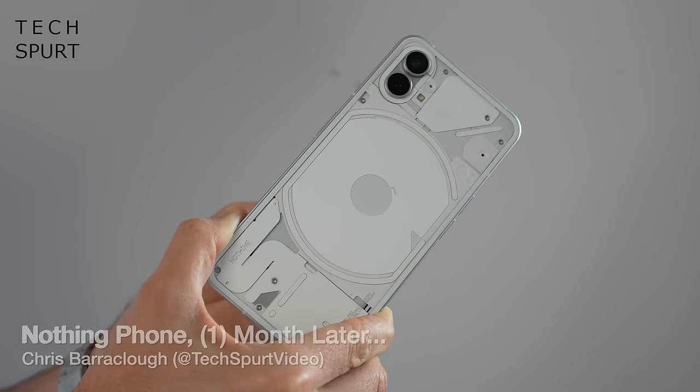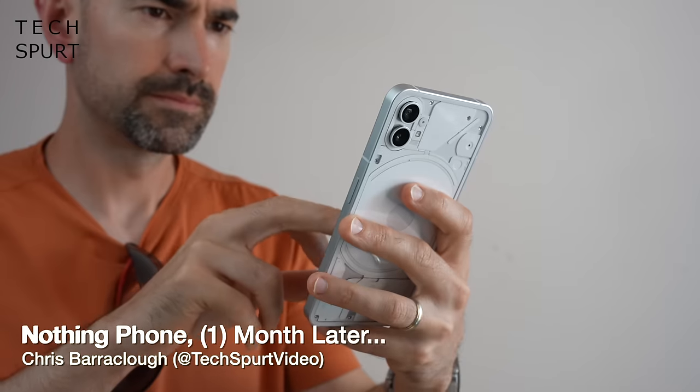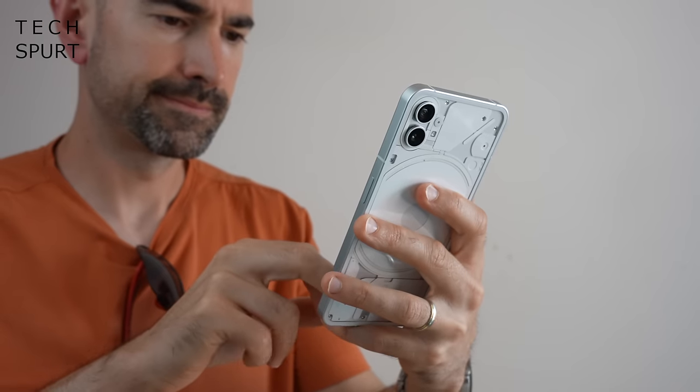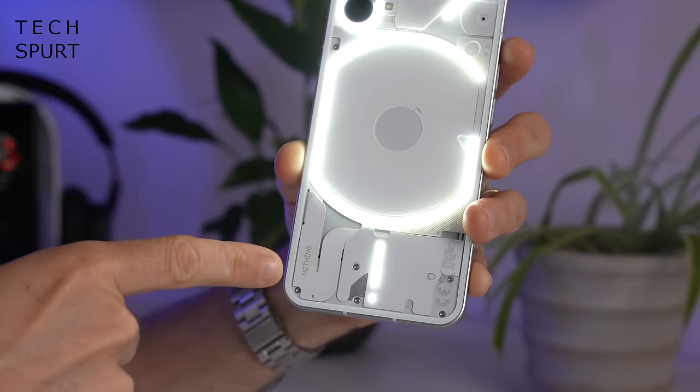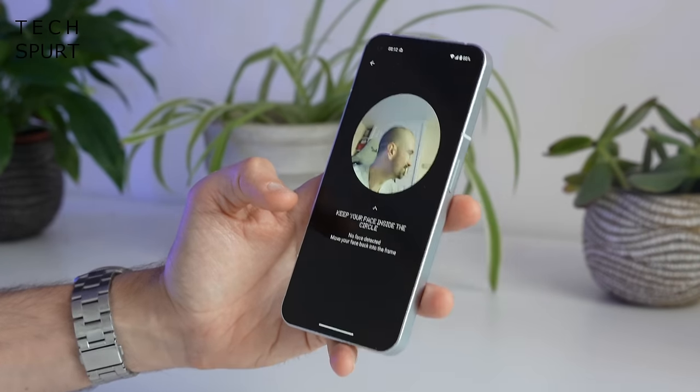When the Nothing Phone 1 first launched, it was essentially a hype that grew to the size of Godzilla. While almost all of the excess attention was focused on that bizarre flashing back, I was personally more concerned with the bugs and other issues that plagued this chunky chap even after it went on sale. But thankfully, one month on and after several updates, the Nothing Phone has settled right down to the point where it's actually one of the better mid-range mobiles you can get yourself in 2022.